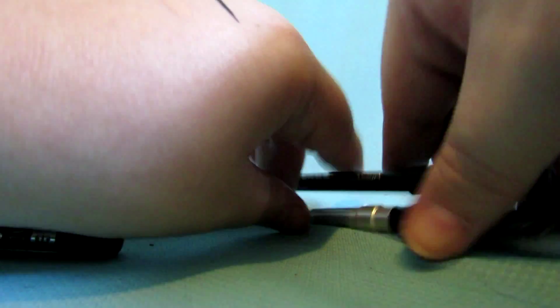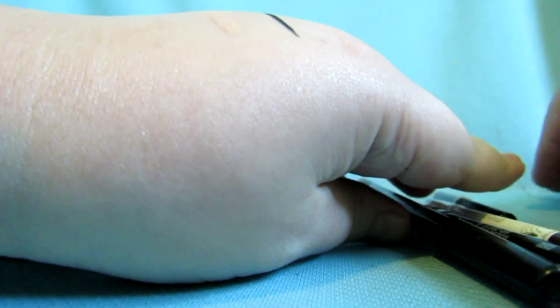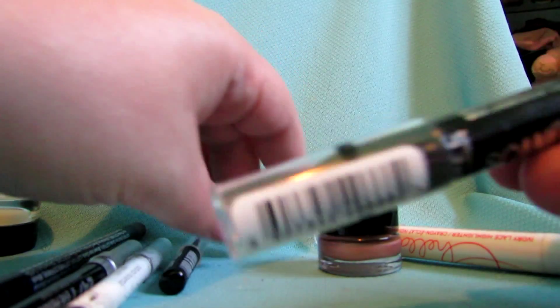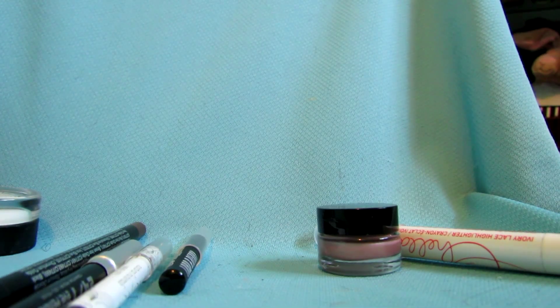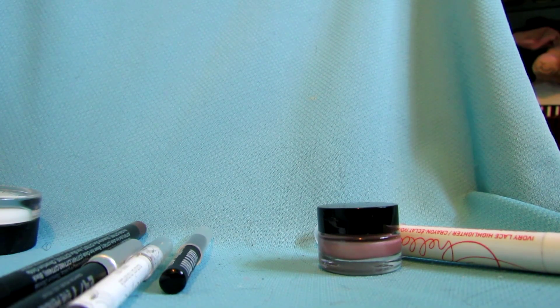I have another Urban Decay 24-hour pencil here in Black Velvet — keeping that one. This one is a Scandalized in Turquoise — keeping that. And this one is a Lord and Berry liner in Black Silk, which has only ever been swatched. I'm going to give that away because I already have black liners that I don't use.